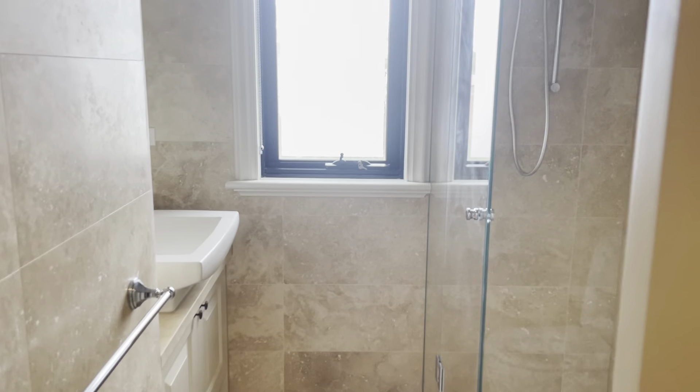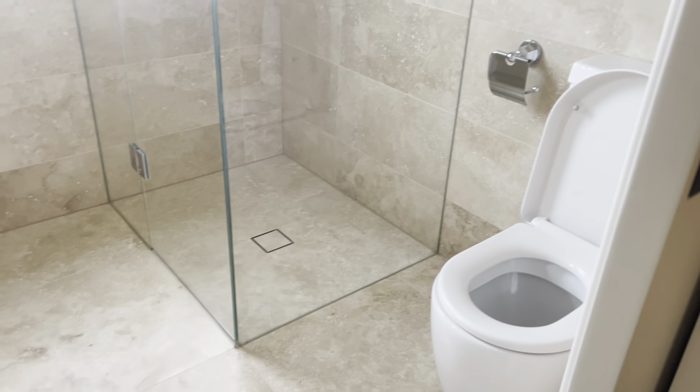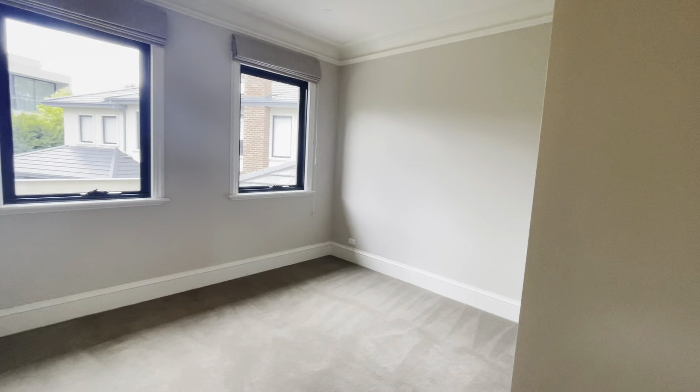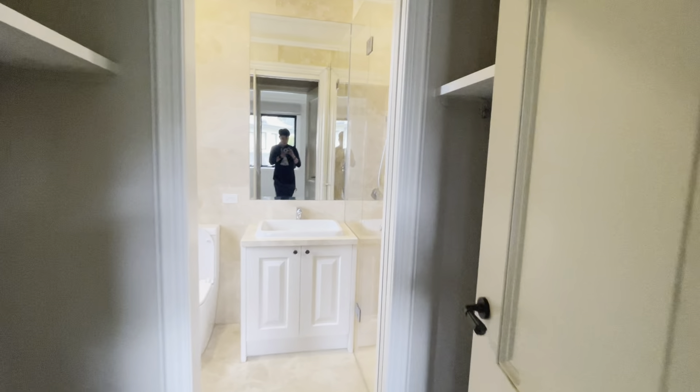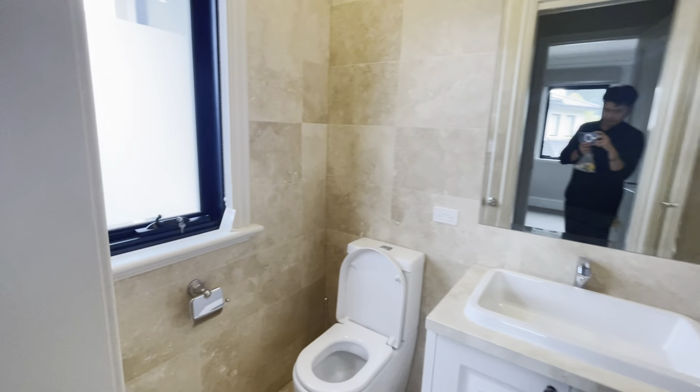Here is the security system. Here is bathroom 2.